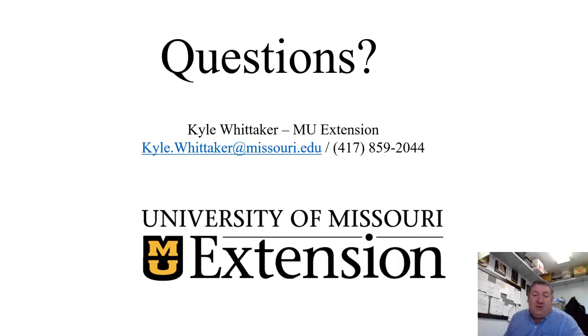That's my presentation on feeder cattle and slaughter cattle grades. If you have any questions, be sure to reach out to me. I thank you for joining us tonight for our Winter Ozark Ag Series.